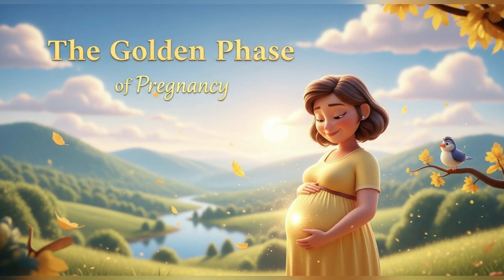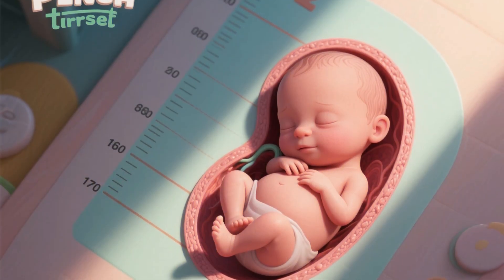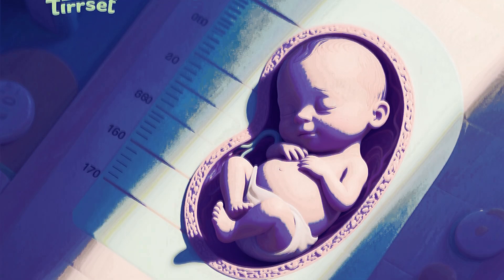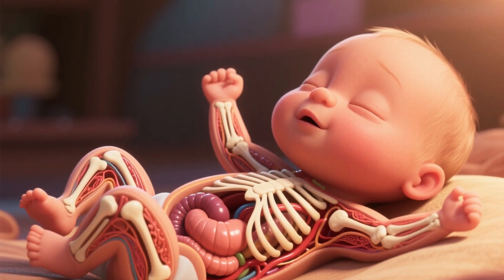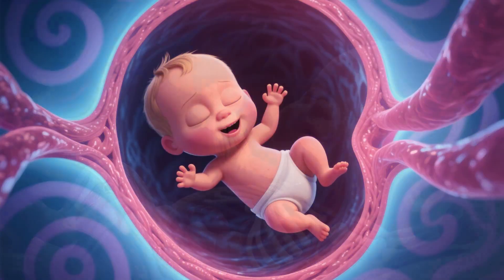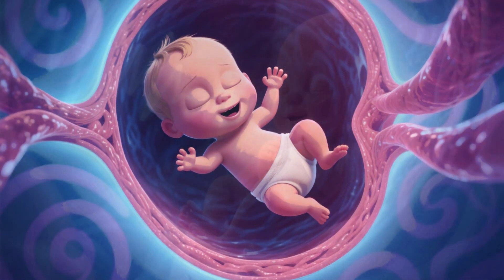The second trimester — the golden phase — covers weeks 14 to 27. For the baby, often called the golden phase, this is a period of growth and refinement. The organs continue to mature, the skeleton develops, and the baby starts to gain significant weight. They're moving a lot now — kicking, turning, and might even get hiccups.